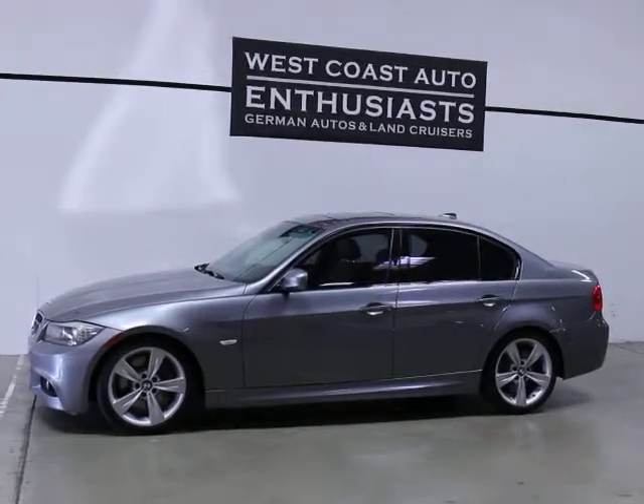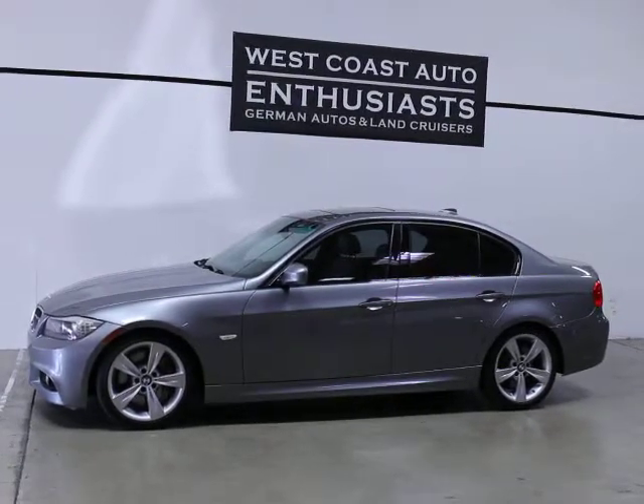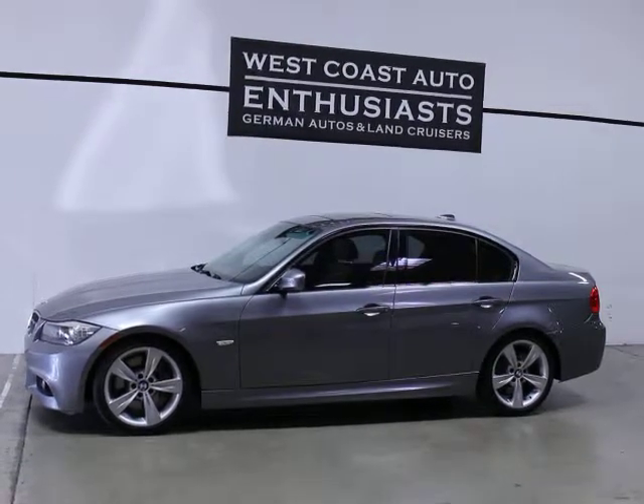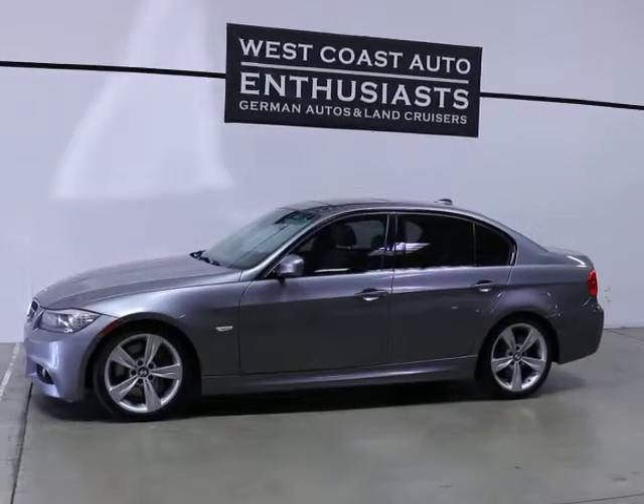This is a BMW certified car, meaning the warranty is good for six years, 100,000 miles. It's got currently 61,000 miles on it. I think the warranty expires in 2017, so that's nice.